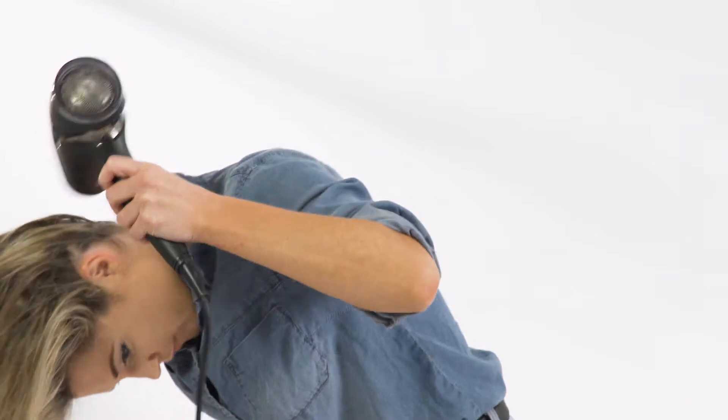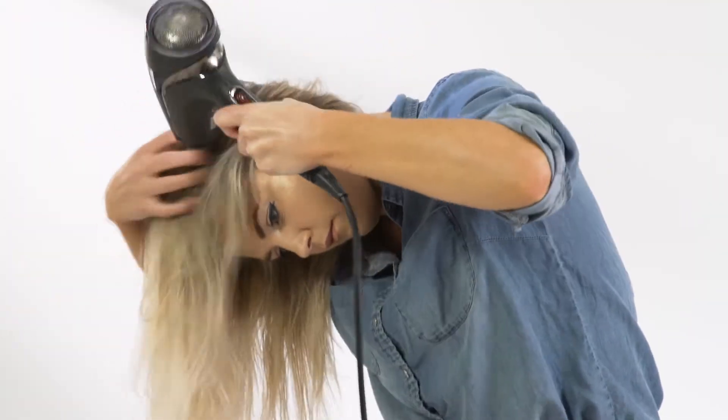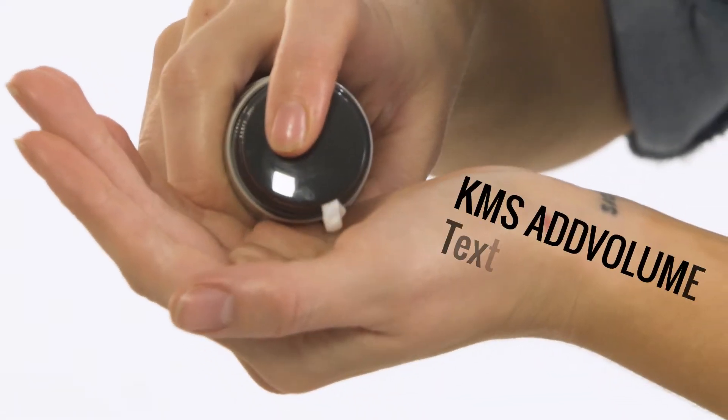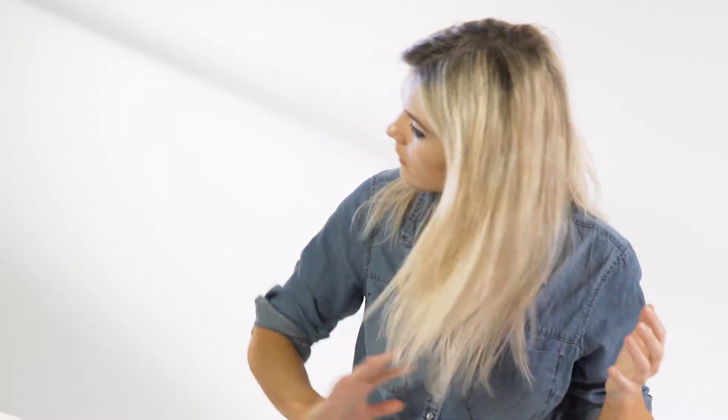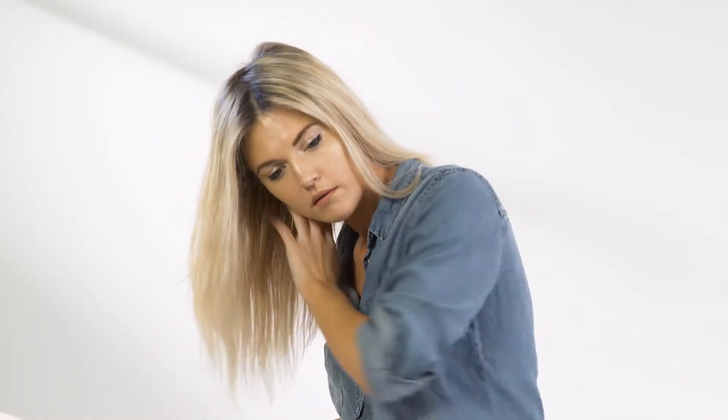The way I like to add volume — I've been doing this for years — I put my head upside down and dry it with heat. Then when it's almost dry, I'll get the really cold air on it straight away. After doing that, I'll add the Add Volume Texture Cream, which definitely makes a difference if you do want that bit of volume. I put a tiny bit in my hands, rub it through my palms, and just feather it through my hair.